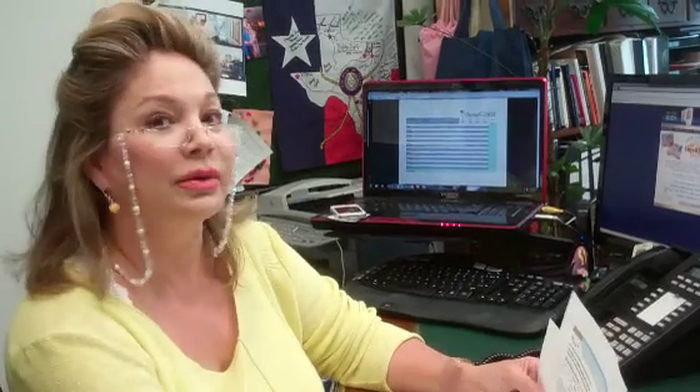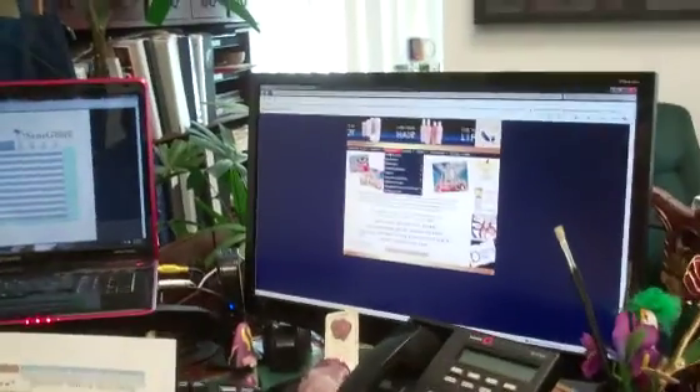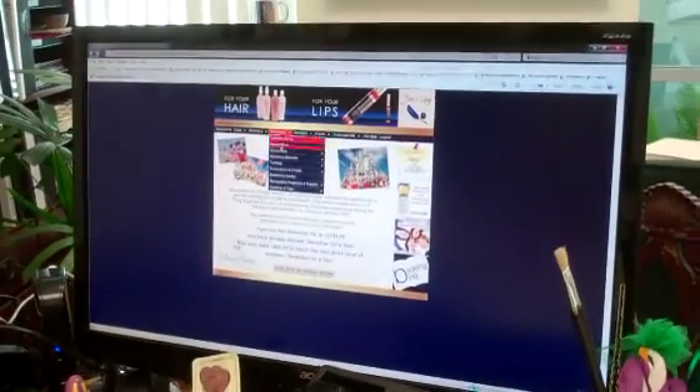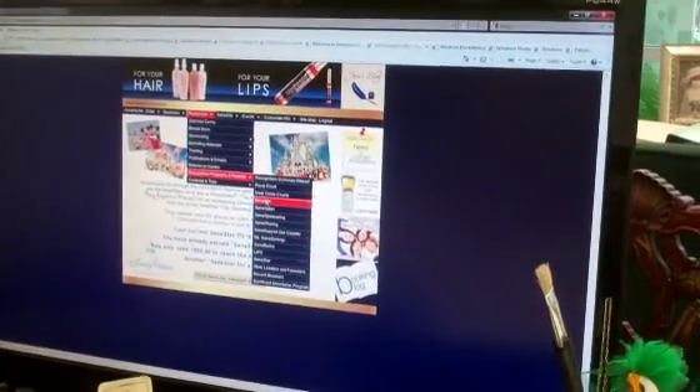Now, to learn more about CineSales, all you have to do is log on to your back office. You go to Resources, click on Recognition Programs and Reports, and then follow on down to CineSales. There it is.